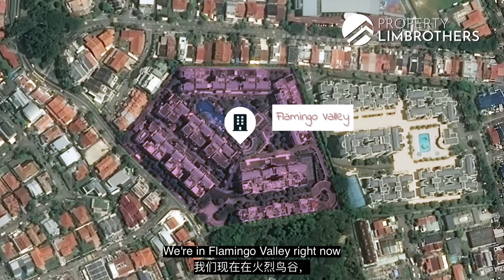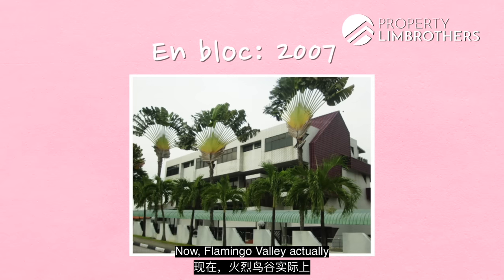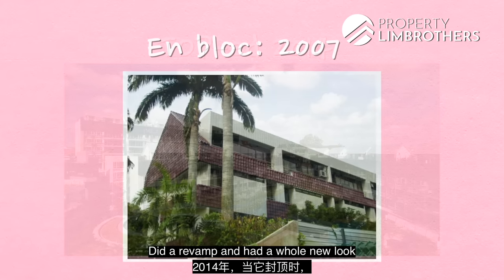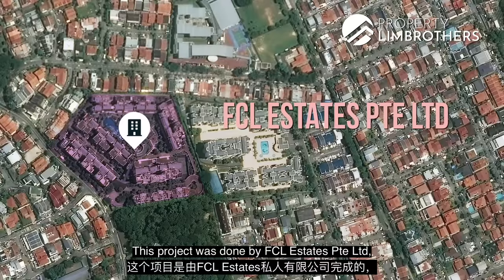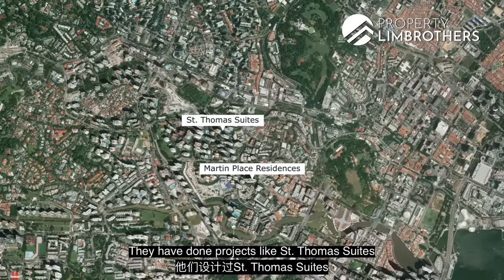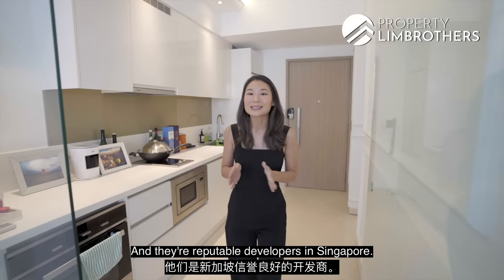We're in Flamingo Valley right now in District 15 along Siglap Road. Now Flamingo Valley actually underwent an en bloc in 2007, did a revamp and had a whole new look in 2014 when it TOP'd. This project was done by SCL Estates Private Limited, which is part of the Fraser's Property Group. They have done projects like St. Thomas Suites as well as Martin Place Residences and they're reputable developers in Singapore.